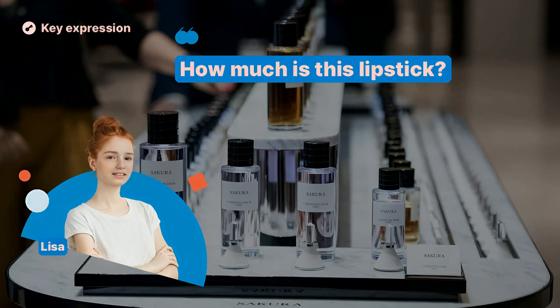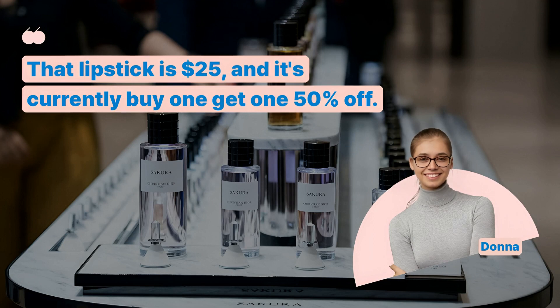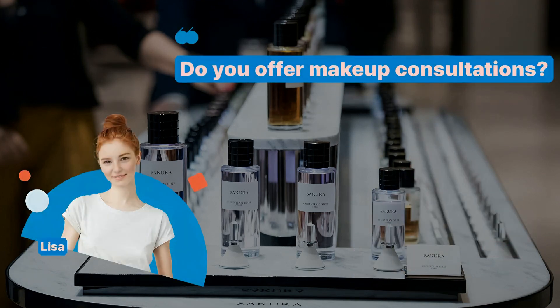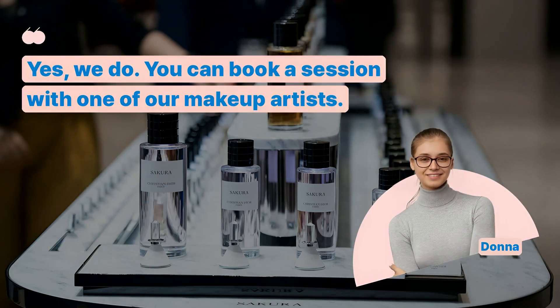How much is this lipstick? That lipstick is $25, and it's currently buy one get one 50% off. Do you offer makeup consultations? Yes, we do. You can book a session with one of our makeup artists.